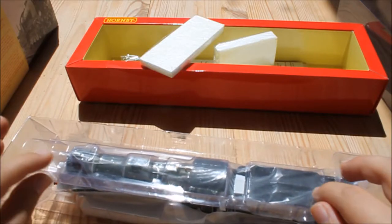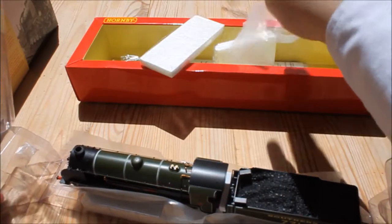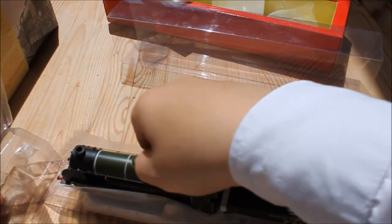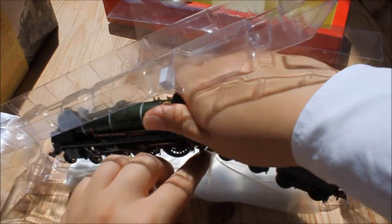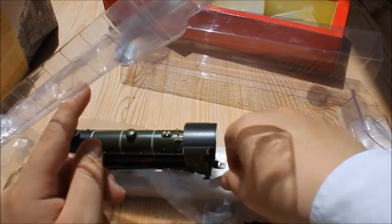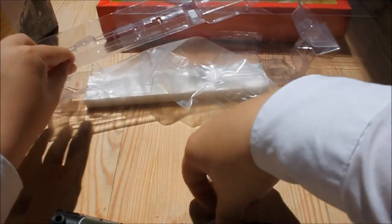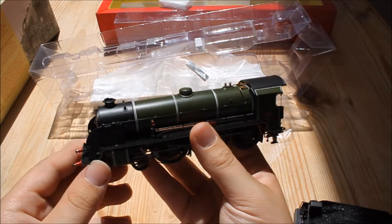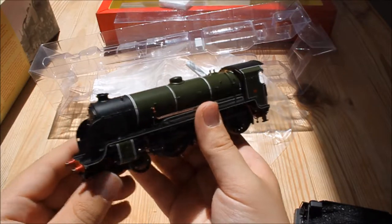The model itself is kept securely under all this packaging. Let me lift it out carefully. And there we go. So if we look at the model, it is very finely detailed indeed — there's plenty of it, and we'll just go through that now.